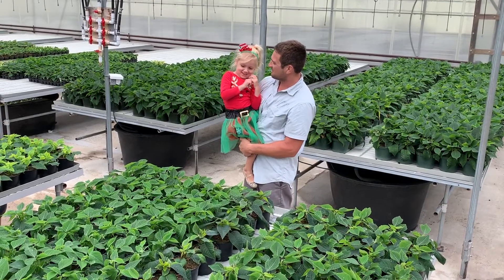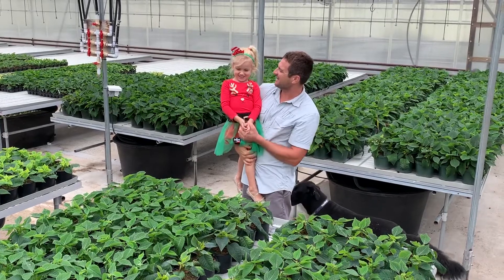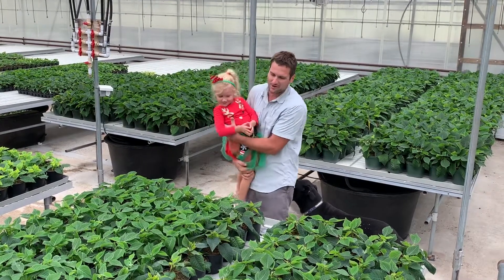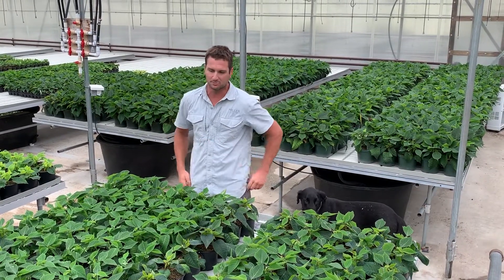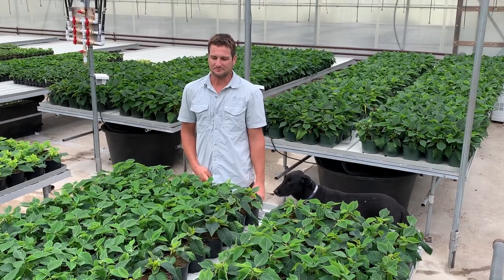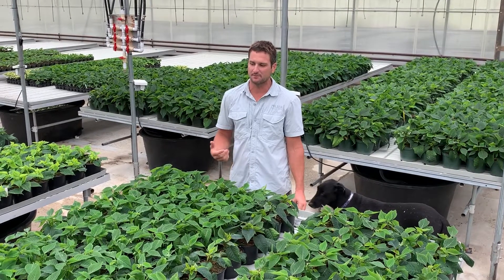What's growing on these benches, Alex? Say poinsettias — that's right! We grow a couple thousand of them, from the really big ones to the tiny little branch ones, all the fun colors too. So that's what keeps me busy through a lot of the months in the fall.